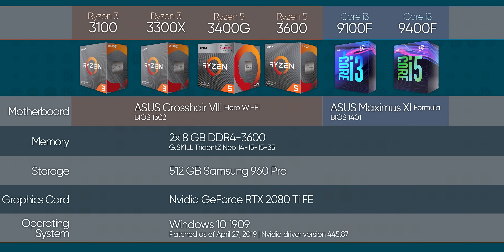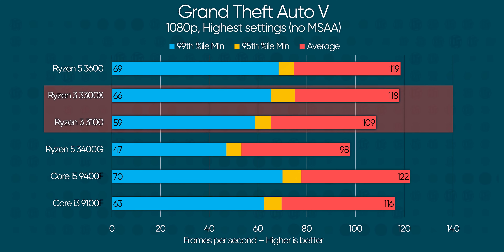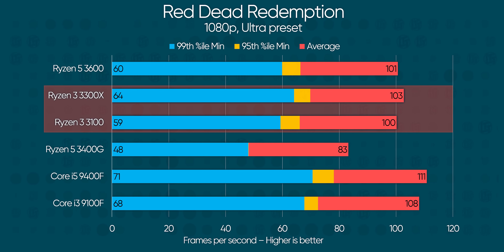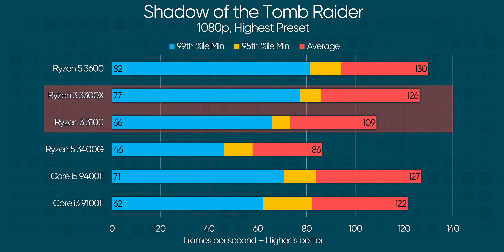Enough talk. Our benches were equipped with DDR4 3600 memory across the board, fresh installs of Windows, and the latest patches available to make things as fair as possible. Right away, we see what a difference Zen 2 makes for gaming compared to our Zen Plus Ryzen 5 3400G — frame rates are anywhere from 20% to 60% higher. Intel's Core i5 9400F does pull ahead by a few frames in a couple of cases, but overall it seems pretty comparable — at over $30 more.